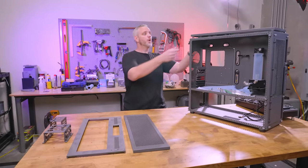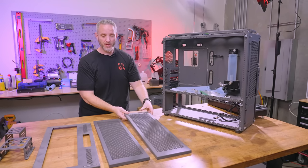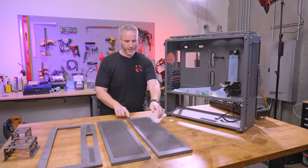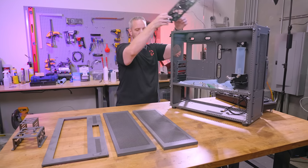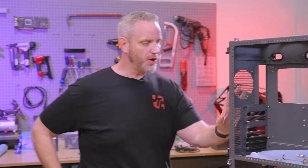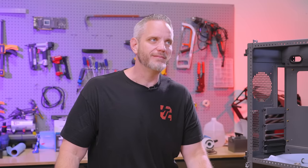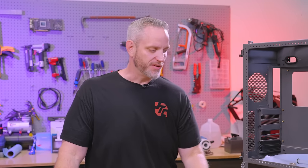Fast forward to today, a company in Sweden has basically bought all the tooling. They've bought the design — the rights to it, the tooling, the machines — and they've said they're going to start producing the cases again.